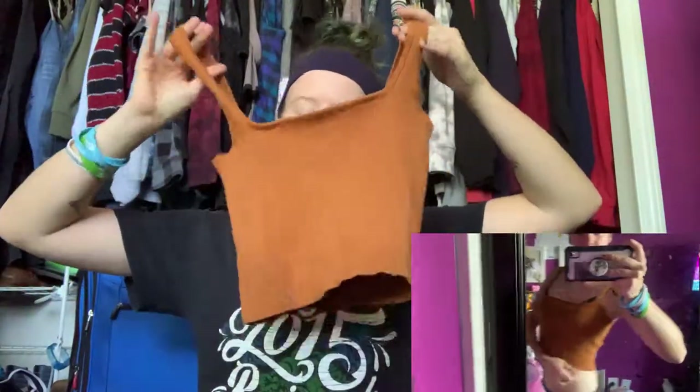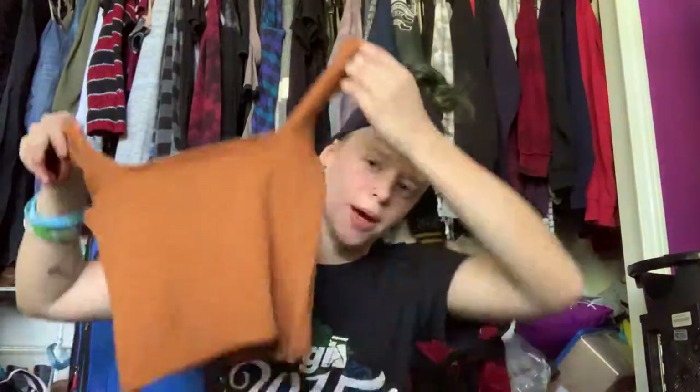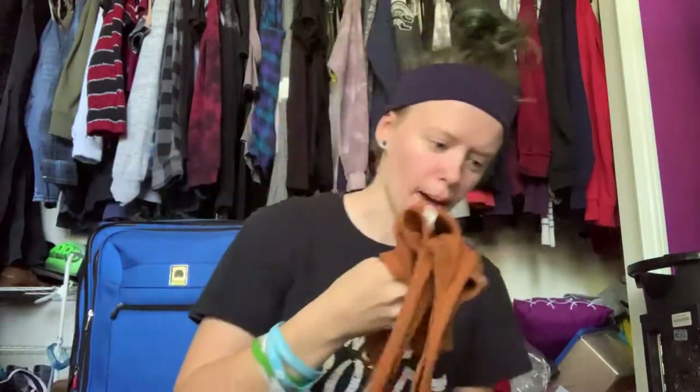Next thing from Garage is just this burnt orange crop top — a tank top crop top. There really isn't much special about it. It's pretty soft, it's cotton, and it has this ribbed texture on it with a cinched seam at the bottom. So yeah, it's just a straight across cropped tank top that's burnt orange.